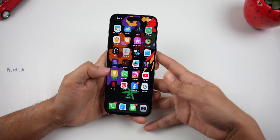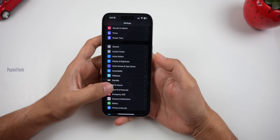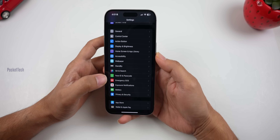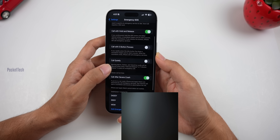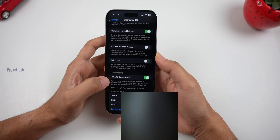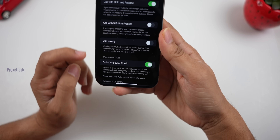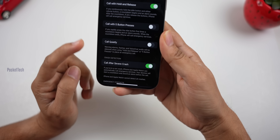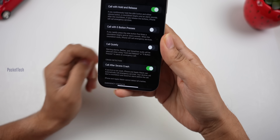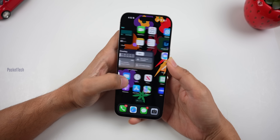The next feature is only for the iPhone 15 series and 14 series. In Settings, under Emergency SOS, you can find the crash detection feature. This update improves crash detection accuracy. If you have an iPhone 15 or 14 series, it will upgrade the call made after a crash detection event, making it more accurate.